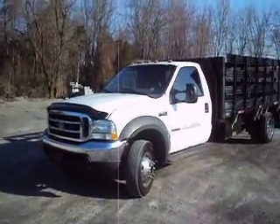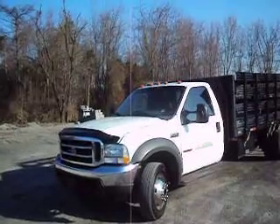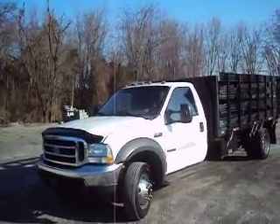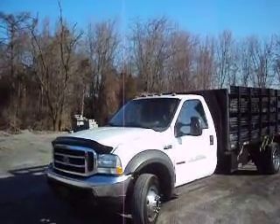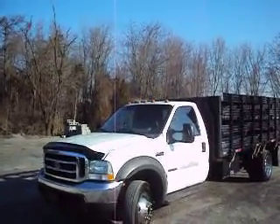Hello, you're looking at a 2003 Ford F550 XL that has a 6.0 diesel. I want to tell you right up front that it does have some damage history from being hit in the front, so it has some salvage history.